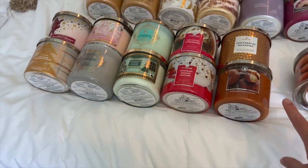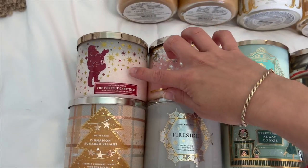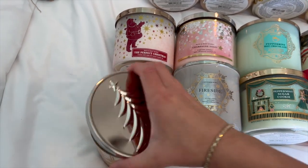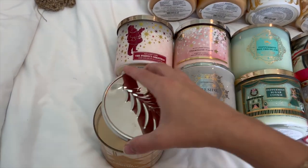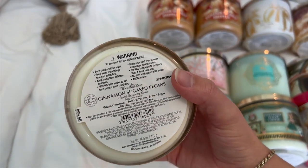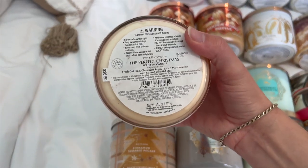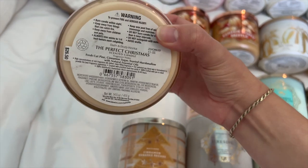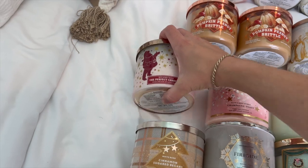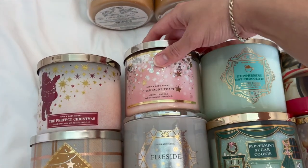I have ten winter candles. I have Perfect Christmas and Cinnamon Sugared Pecans. Cinnamon Sugared Pecans could be a fall scent — it's warm cinnamon, toasted pecans, and brown sugar, with a super heavy cinnamon note. Perfect Christmas is fresh cut pine, cinnamon sugar, and toasted marshmallows. It was really strong on that pine scent, which honestly made it hard to burn last year, so I'll see if I burn it again this year.